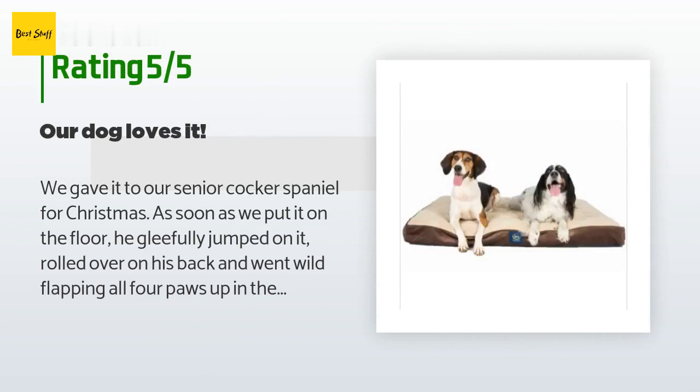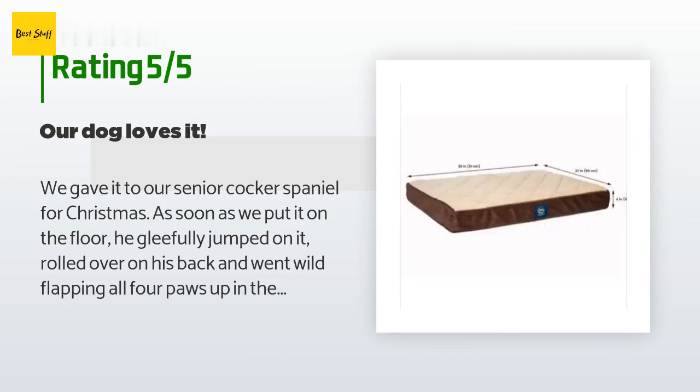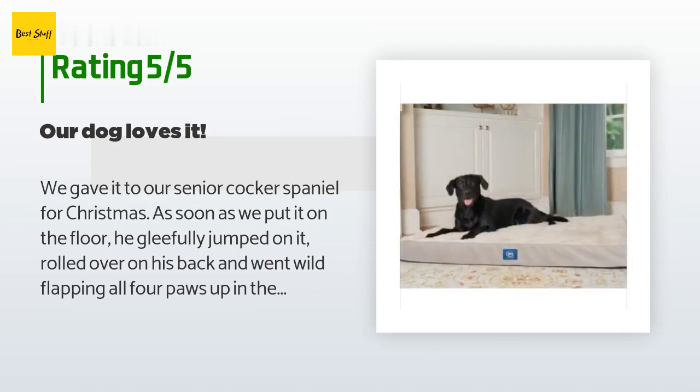A customer said: we gave it to our senior Cocker Spaniel for Christmas. As soon as we put it on the floor, he gleefully jumped on it, rolled over on his back, and went wild flapping all four paws up in the air. He's been comfortably sleeping on it for over a month now and it gives him good orthopedic support. We like the fact that we can wash the outer cover — we wash it on cold and hang it up to drip dry. It's easy to put the cover back on.